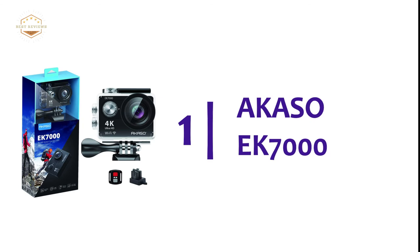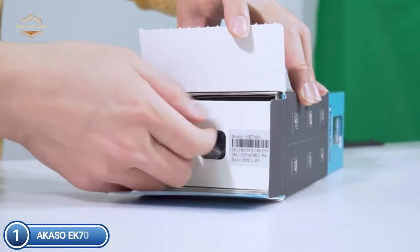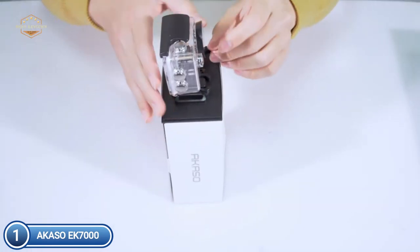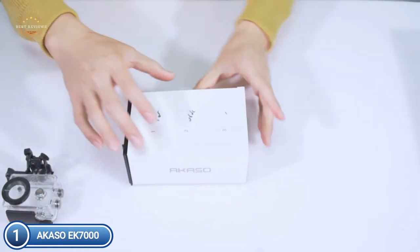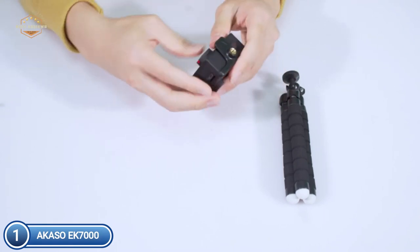The top pick on our list is the KSO EK-7000. The user can operate the camera from a distance using the included splash-proof remote, and can switch between video and photo mode effortlessly by pressing the button on the remote. The action camera has Wi-Fi connectivity, allowing you to connect it to your tablet or smartphone. The app allows you to review and share your content, adding great convenience for posting to social media.